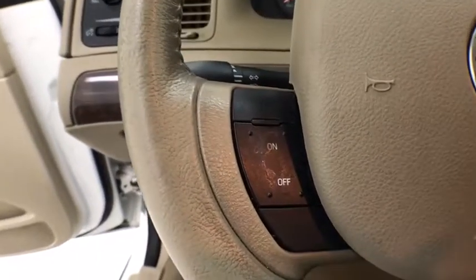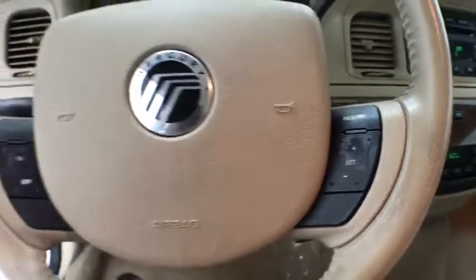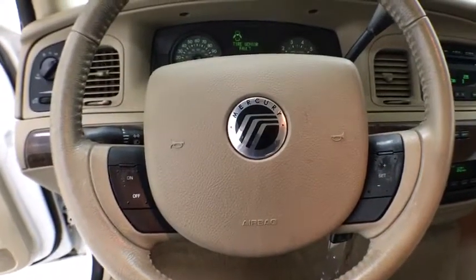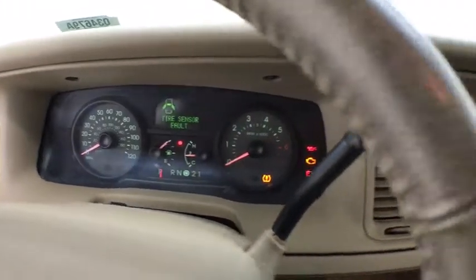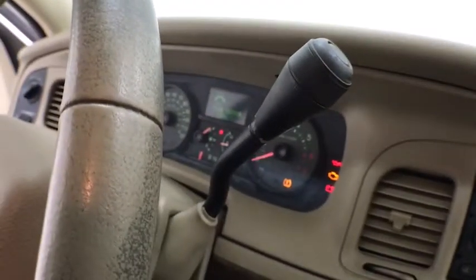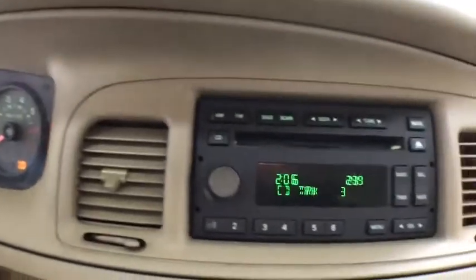Here are some of this vehicle's great options: power passenger seat, traction control, leather-wrapped steering wheel, dual airbags, power steering, four-wheel disc brakes, universal garage door opener, CD player, rear window defroster, AM/FM CD player with six speakers.